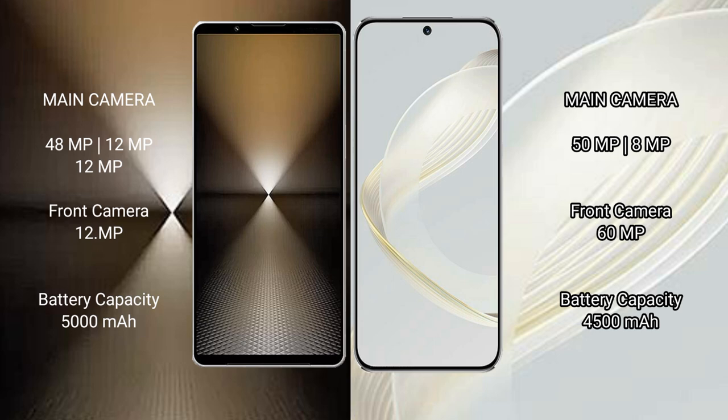The Sony Xperia 1 Mark VI houses a 5000mAh battery with 30W fast charging support. The Huawei Nova 11 has a 4500mAh battery with 66W fast charging support.